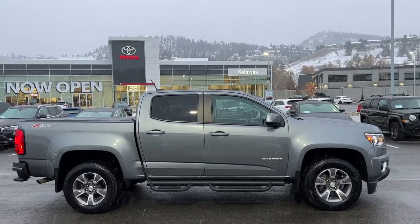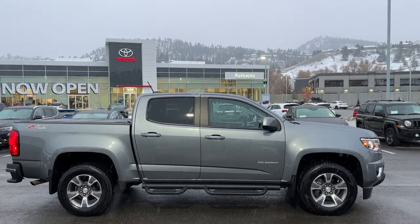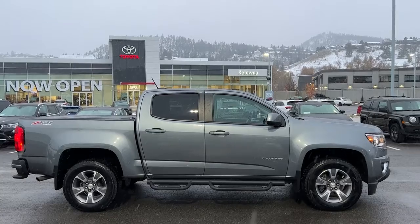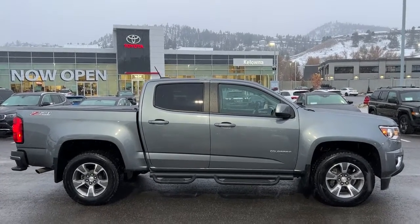Welcome to a video walk-around from Kelowna Toyota. We are located at 1624 Cary Road right here in Kelowna in the heart of the Okanagan. Today we're going to be checking out this beautiful 2019 Chevrolet Colorado Z71 off-road.